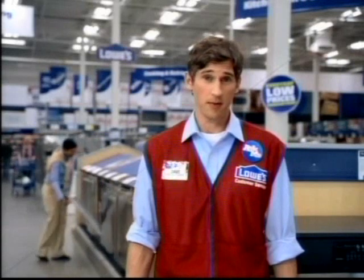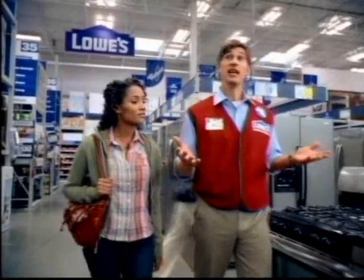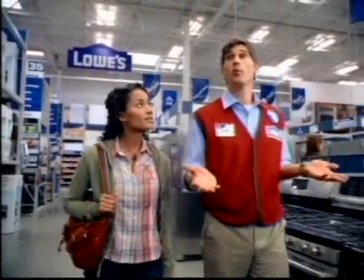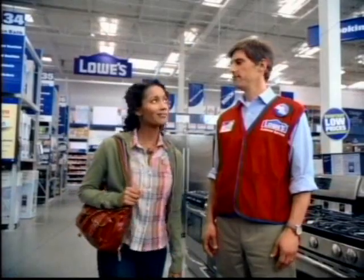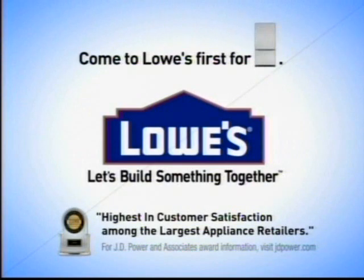Lowe's has a huge selection of brand-name appliances. Huge. KitchenAid, Maytag, Electrolux, Whirlpool, Frigidaire, Samsung, Bosch, GE. What was that fourth one? Whirlpool. Sixth one? Samsung. Not bad. Come to Lowe's first for appliances.